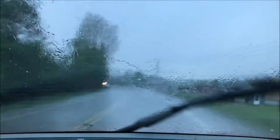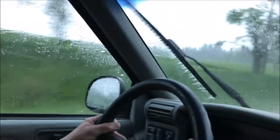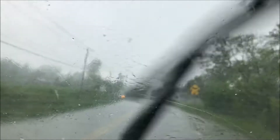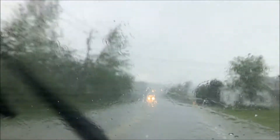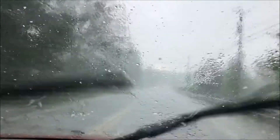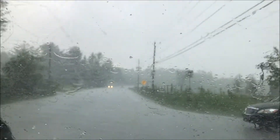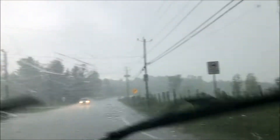I can't go any faster because there's lots of water on the road, lots of hail, so it's making it hard to drive. We're coming to the center. You can start seeing some lightning very soon.